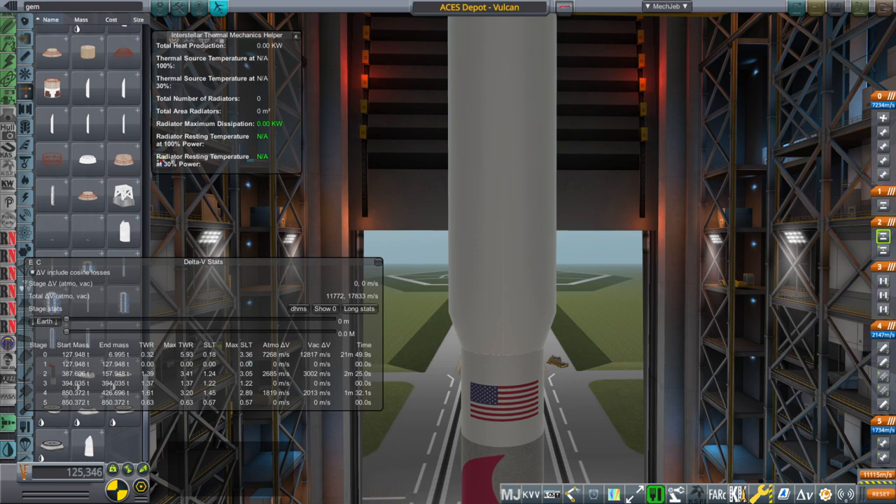Hello everyone and welcome back to Realism Overhaul Soundbox and Kerbal Space Program 1.8.1. In this video I would like to talk about the ACES Depot, which is an advanced cryogenic depot. Advanced Cryogenic Evolved Stage is what ACES stands for. It was meant to be a more advanced Centaur stage, because we've had the Centaur stage since the 1960s.